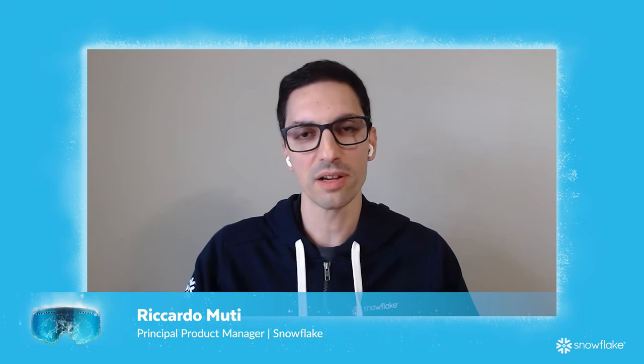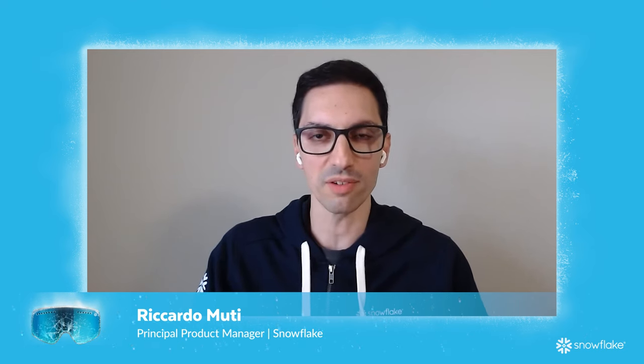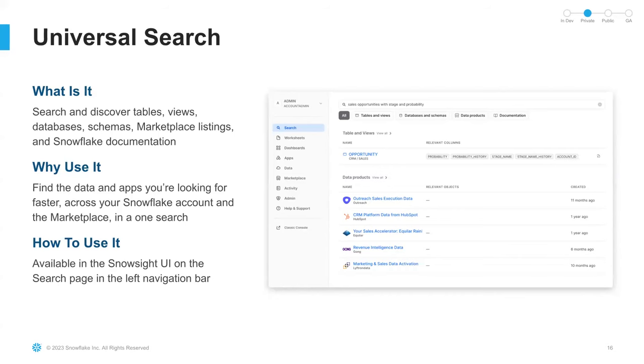Thanks, Peter. Hey everyone, I'm Ricardo Muti. I'm a product manager at Snowflake, and I work on Marketplace and other features that help you discover data and apps in the data cloud. As a data analyst, you might have access to hundreds or thousands of tables, views, and other data assets within your organization. So when you're trying to answer a business question, sometimes the hardest part is just finding the right data. To make it easier, we're introducing Universal Search in Snowsight, available starting today in private preview. Universal Search makes it quick and easy to discover data, apps, and other resources in the data cloud.